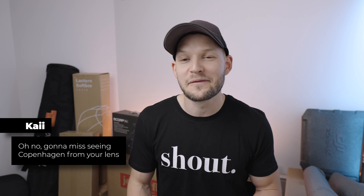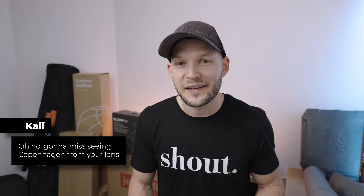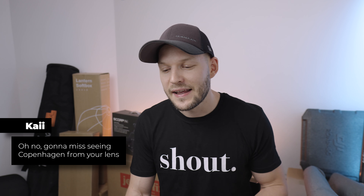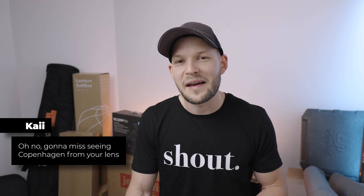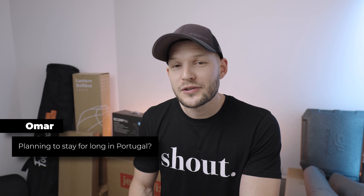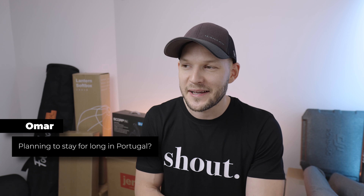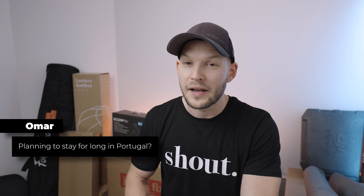Kai says he's gonna miss seeing Copenhagen from my lens. You will not — because I have about two or three videos I still haven't edited that are shot in Copenhagen, and they are POV videos, so you're definitely gonna see more of that. I also plan on going back and forth between Copenhagen and Portugal, so I'm definitely gonna bring the camera next time I'm there. Omar asks: planning to stay long in Portugal? Yes, my life is now here. I'm planning to stay for a long time, but I'll also be traveling a lot, so you'll see content not only from Portugal but other countries as well.